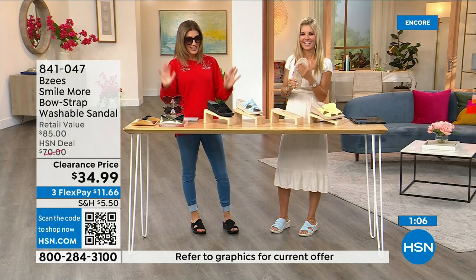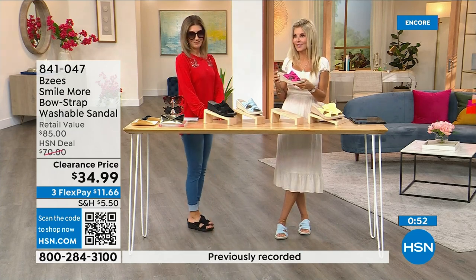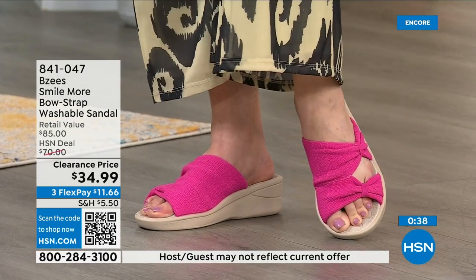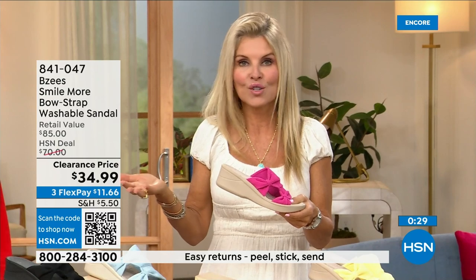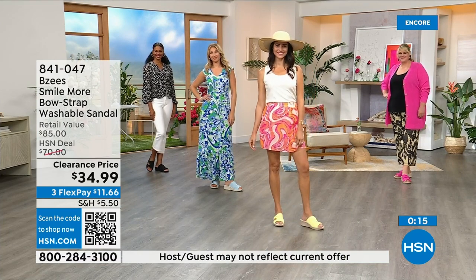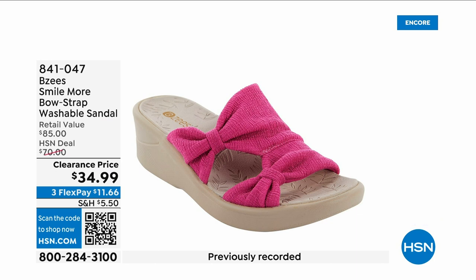Sunglasses are on clearance, my top was on clearance, leggings are less than $20, shoes less than $35 — out the door for under $100. BZees is always one of the most popular brands. Once you start wearing BZees it's almost like a cult — whenever there's one on sale you want to add it to your collection because it's always comfort first, lightweight, and machine washable. I personally machine wash mine and they always come out beautiful.